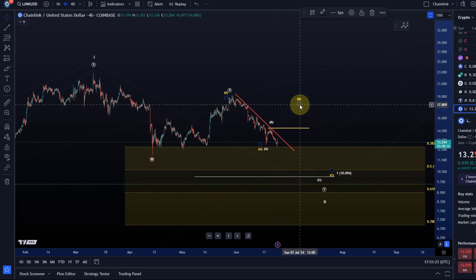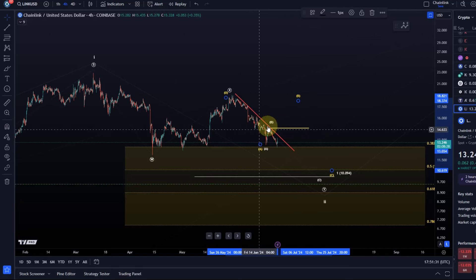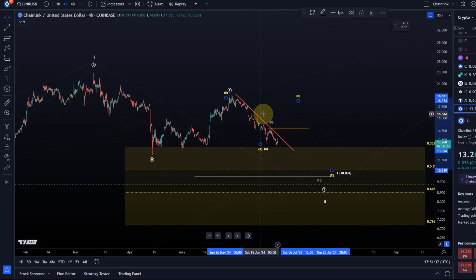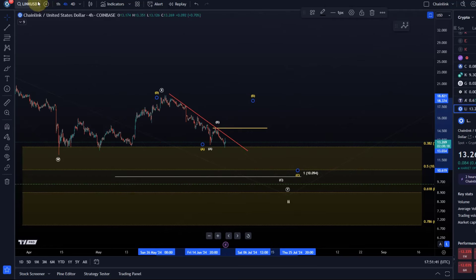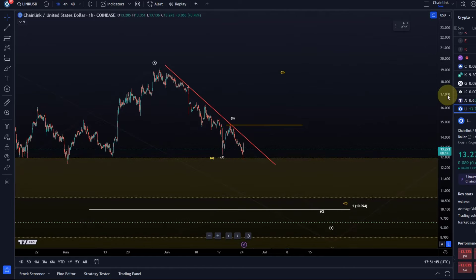I'm labeling that as wave A. What I do consider is that this B wave could turn into something a little bit more aggressive, and in that case we are probably looking at a B wave high somewhere in the $17 to $18 dollar region. But let's first see if we can actually form a higher B wave.